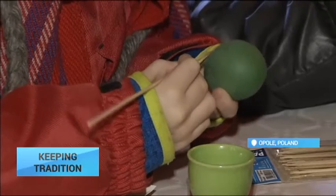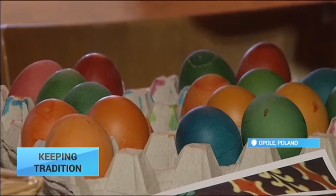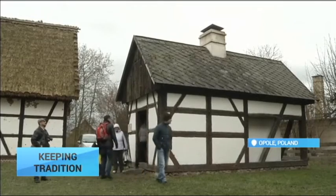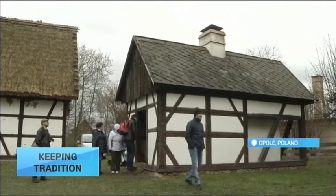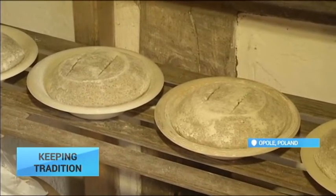In the poorer rural areas, decorated eggs were also one of the only gifts families could afford. Their decoration has since developed into an art form. Polish traditions are closely linked with Catholic rituals, and the egg is an important symbol of rebirth and new beginnings.